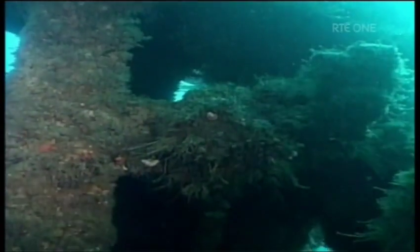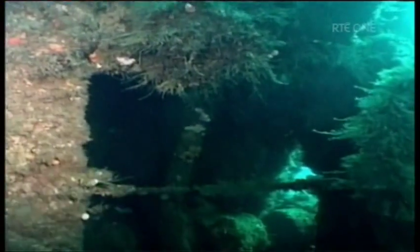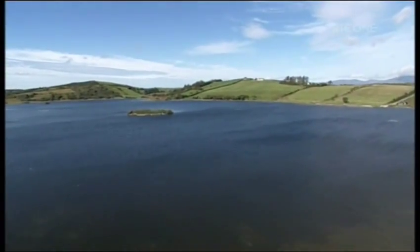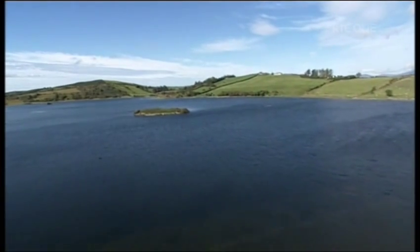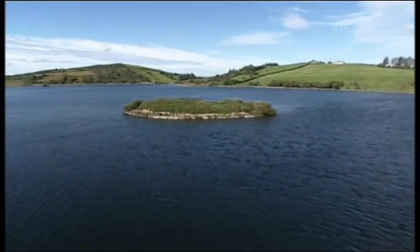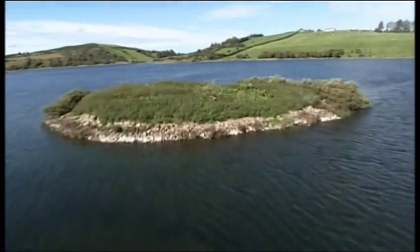Vessel mapping the seabed and looking at what lies below at the bottom of our seas off our shores. The seabed and what may lie beneath is not however the only undiscovered area under Irish water. Further inland there are lakes and rivers which, although easier to dive and explore, have yet to yield up their secrets. However, the silt at the bottom of our waterways can cover and protect items for centuries.